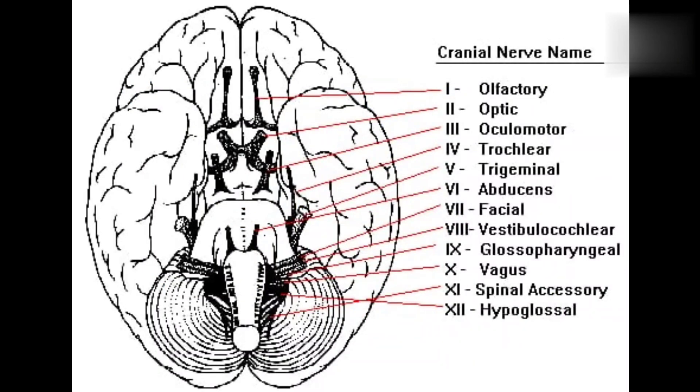What are cranial nerves? Cranial nerves are 12 pairs of nerves that arise from the brain. Of these 12 pairs, the first two pairs arise from the cerebrum and the remaining pairs arise from the brainstem.